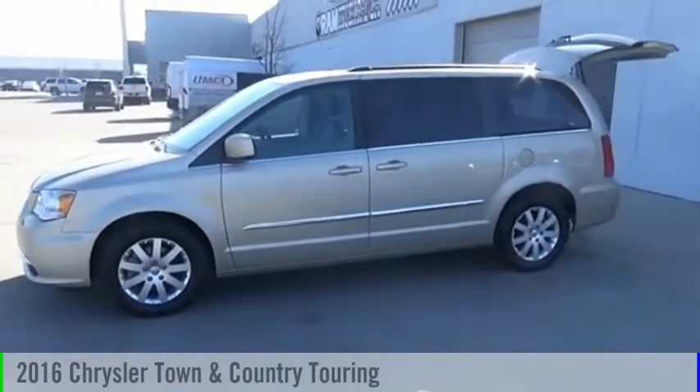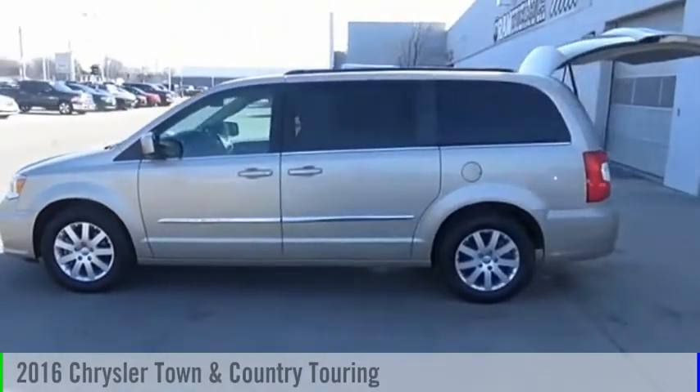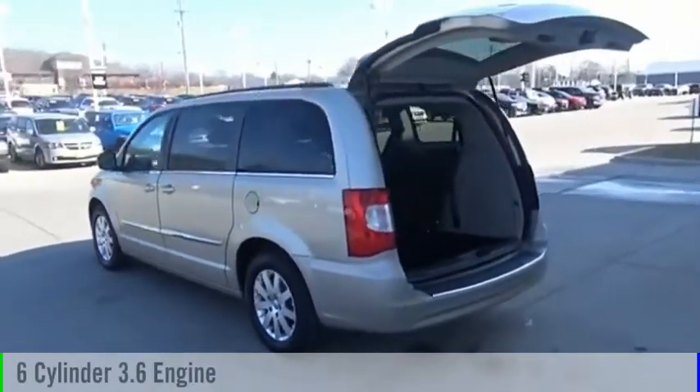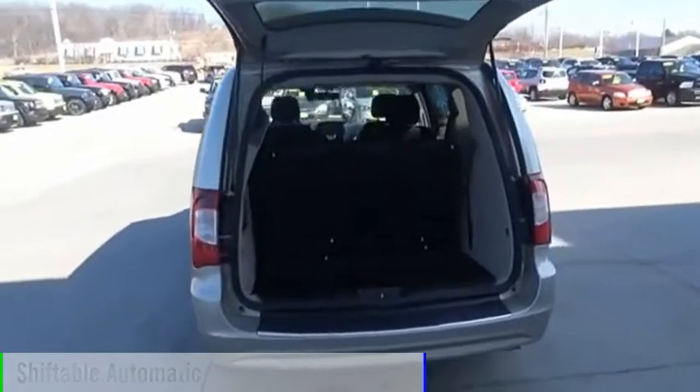Look at the 2016 Town & Country. This vehicle is powered by a front-wheel drive, 6-cylinder, 3.6-liter engine, and comes with an automatic transmission.